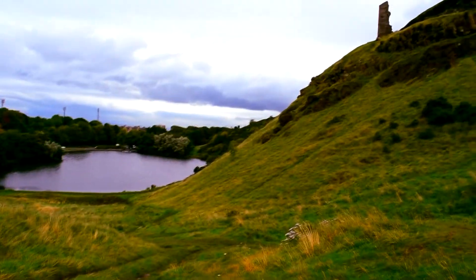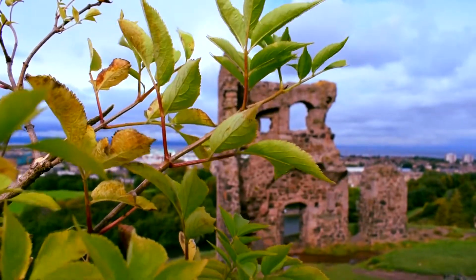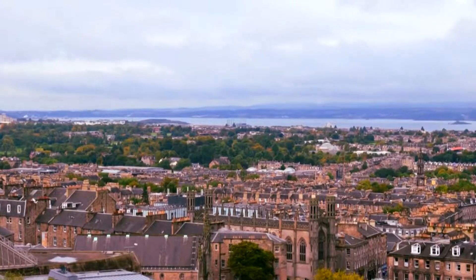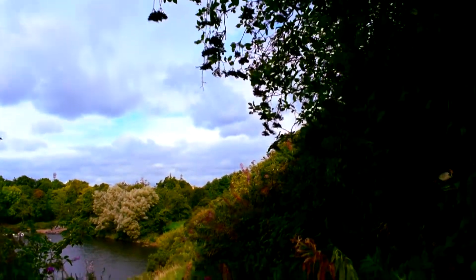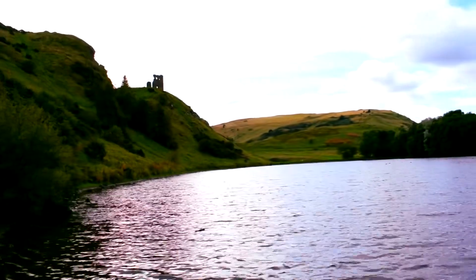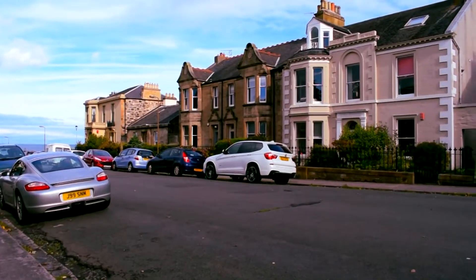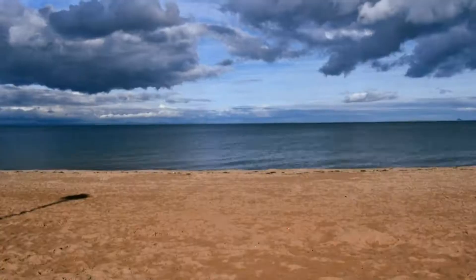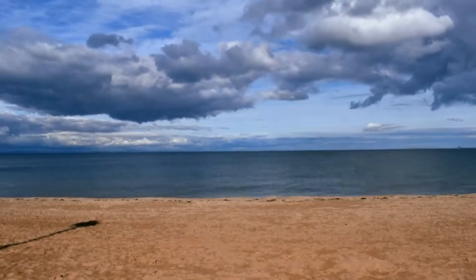We walked to the chapel ruins and after that decided to go to the seaside. We went to the area called Portobello and then we just spent all day relaxing and sunbathing.